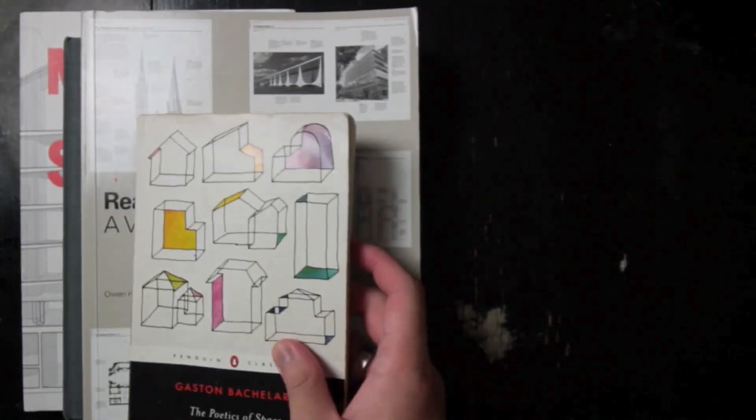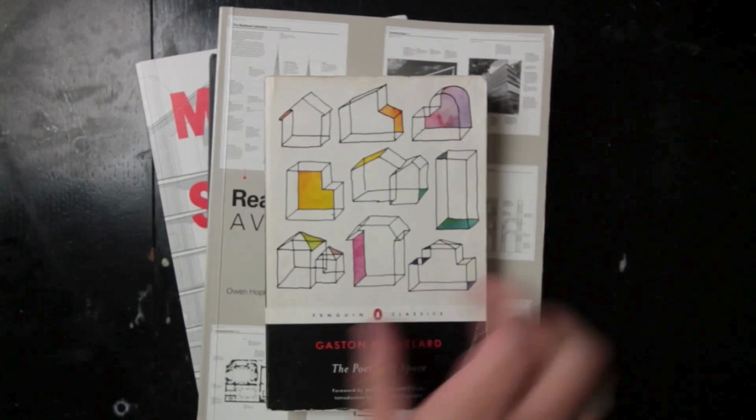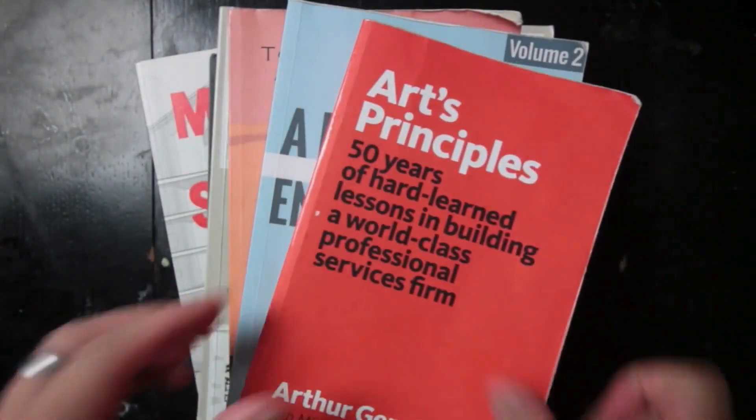So there you have it — these are the top books for architecture students I'd suggest in 2024. Whether you're looking for visual inspiration, literary knowledge, or practical advice, these books have got you covered. I advise you to start building your own library of books that you find valuable. These are my collections of books that I found really useful — they've served me throughout my journey from architecture student to professional. I hope this video serves as a good starting base. If you found this video helpful, don't forget to like, subscribe, and hit the notification bell so you never miss an update. And do let us know in the comments: what is your favorite architectural book? Thanks for watching, and I'll see you in the next video.